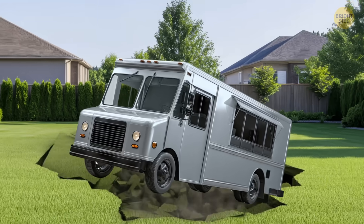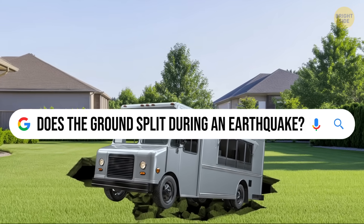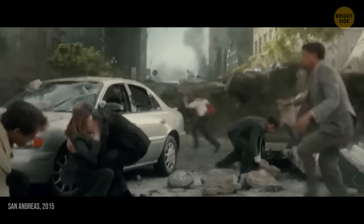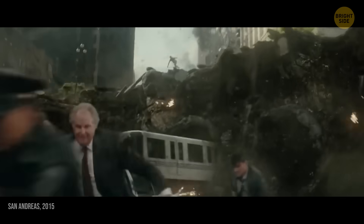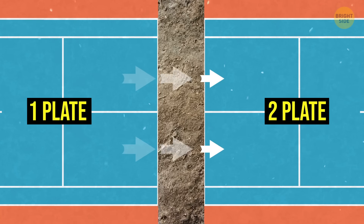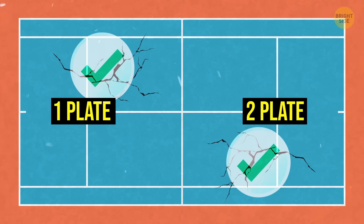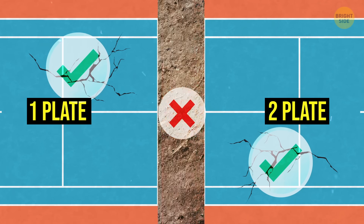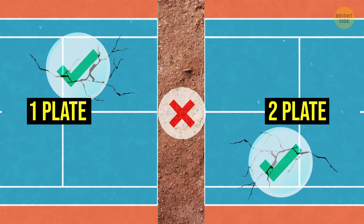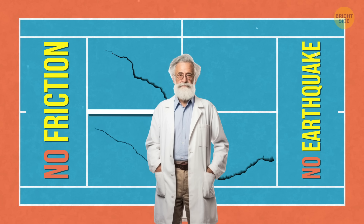Another misconception is that the ground can open during an earthquake, but usually that only happens in movies. A giant crack opening and swallowing things up during an earthquake is just fiction. In real life, the ground on either side of a fault slides past each other — it doesn't pull apart or open wide. Small cracks or holes can happen during landslides or ground failures, but not along the actual fault line itself. Faults don't open up, because if they did, there'd be no friction, and without friction, there wouldn't be an earthquake at all.